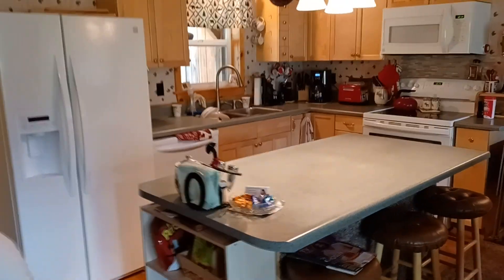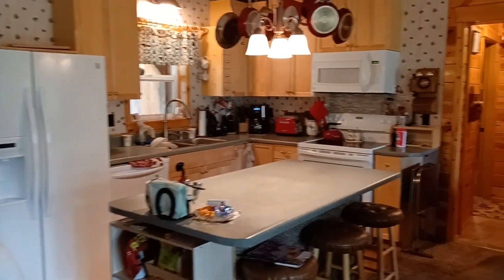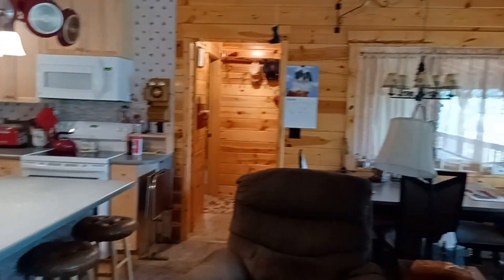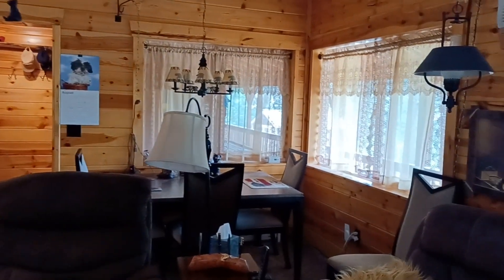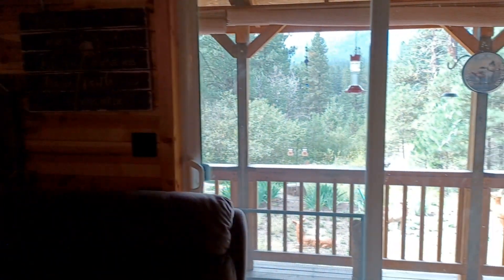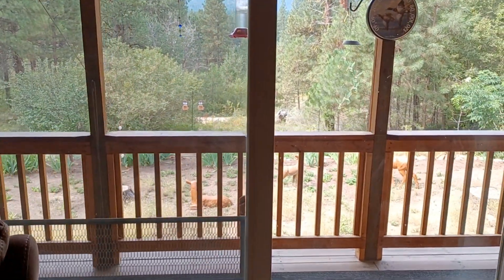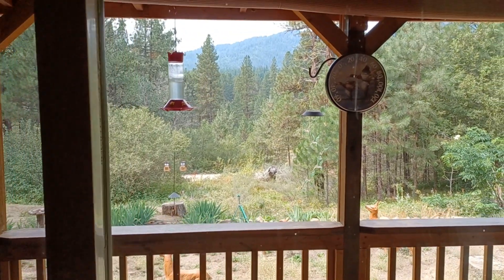I'm going to stand back and get you a little bit of a view. We've got a breakfast bar with the island here and an area over there for the table. And then you've got a set of sliding doors which is very nice — takes you right out to the deck and those beautiful views.